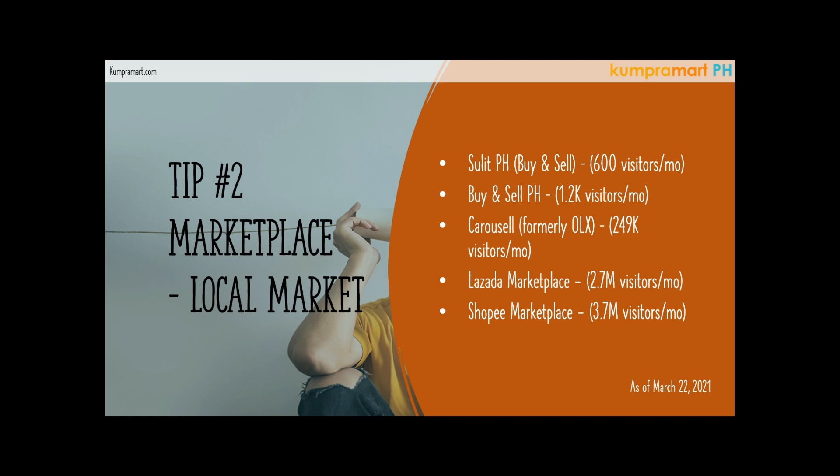The public marketplace in Lazada and Shopee is free — not all people know this. If you already have an existing account in Lazada, you can create your own Lazada store. You don't need any business permit or anything like that — just create a store, put your products, and that's it.